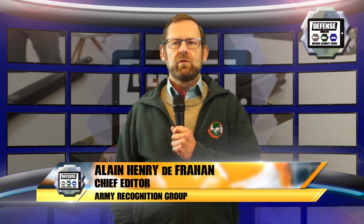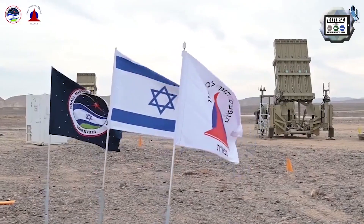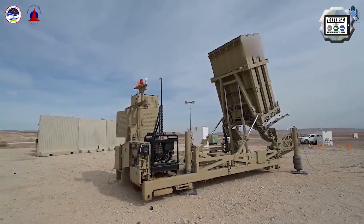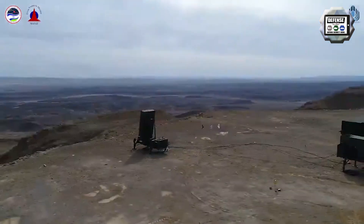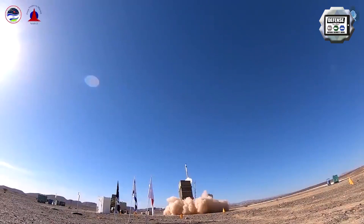The Israel Missile Defense Organization of the Ministry of Defense has successfully completed a complex test campaign of an advanced version of the Iron Dome system, exactly a decade after the first successful test. The Iron Dome is the only combat-proven dual mission system in the world that provides an effective defense solution for countering rockets as well as aircraft, helicopters, and UAVs.